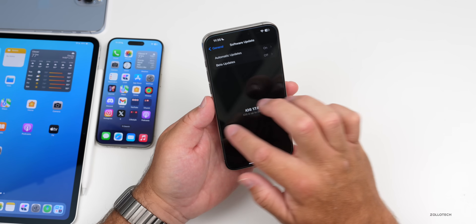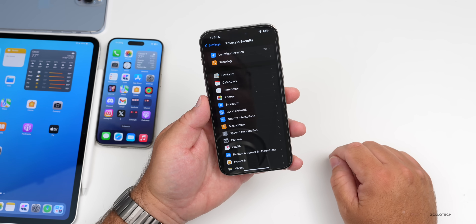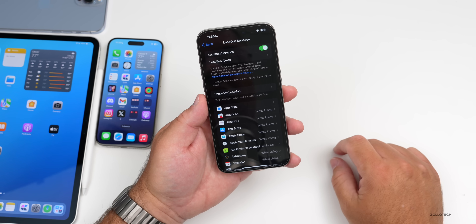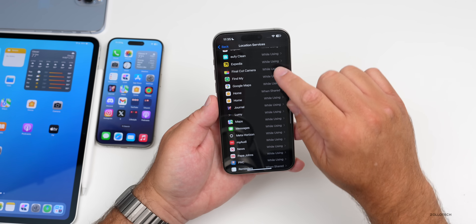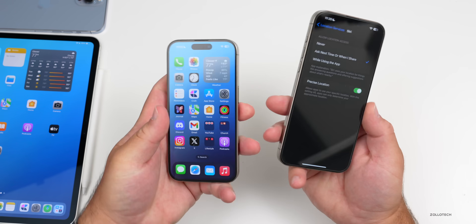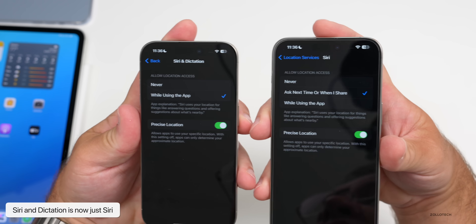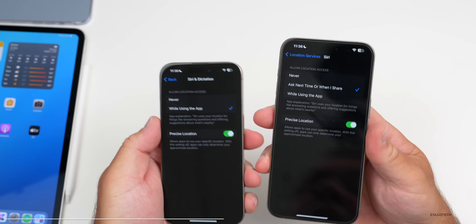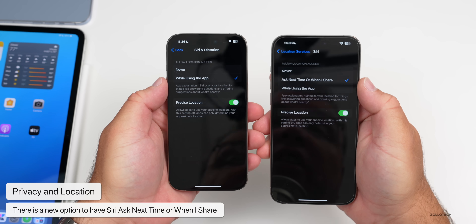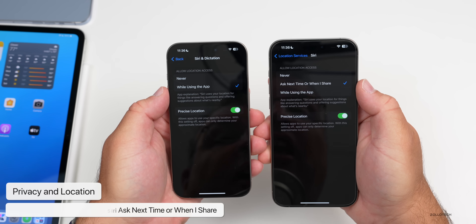The first change has to do with Siri. If you go to Privacy and Security, then Location Services, then scroll down to Siri, there's an update here. Compared to 17.5.1, they've changed the title from 'Siri and Dictation' to just 'Siri,' and they've also added a different option — 'Ask Next Time' or 'When I Share' — for allowing location access. It's a small but notable update.